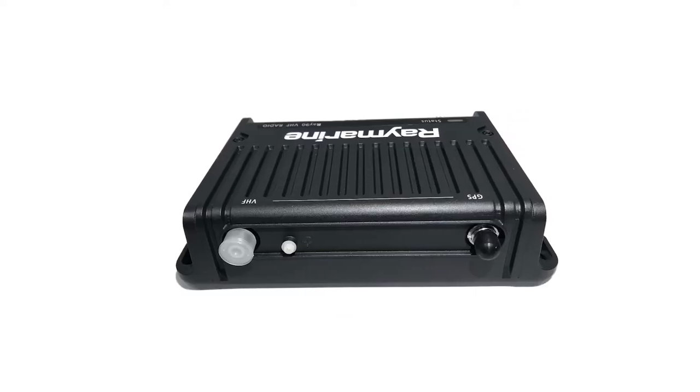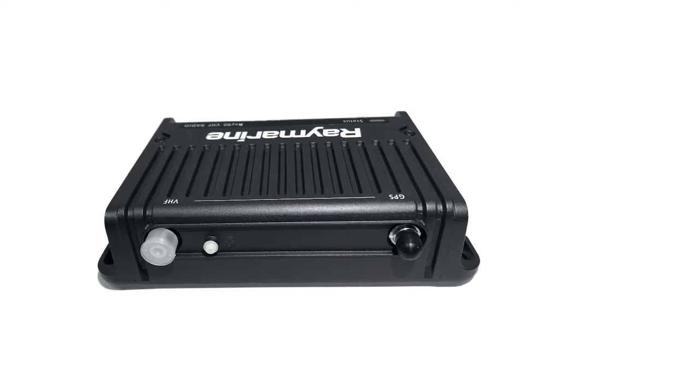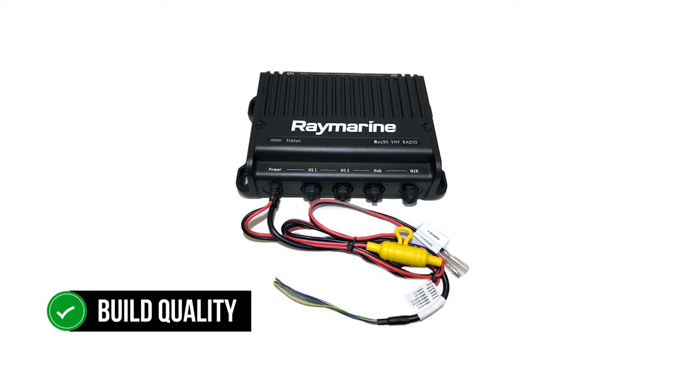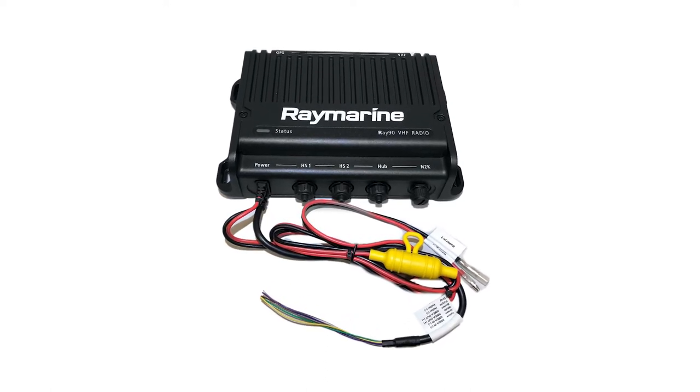Raymarine's top competition, and perhaps better-known brand, Garmin, also has competing options available. The Garmin VHF 315 Marine Radio offers a similar setup at a lower price. The major difference between these two models is the build quality — Garmin's radio is packed in a conventional casing, which appears inexpensive compared to Raymarine's aluminum body.